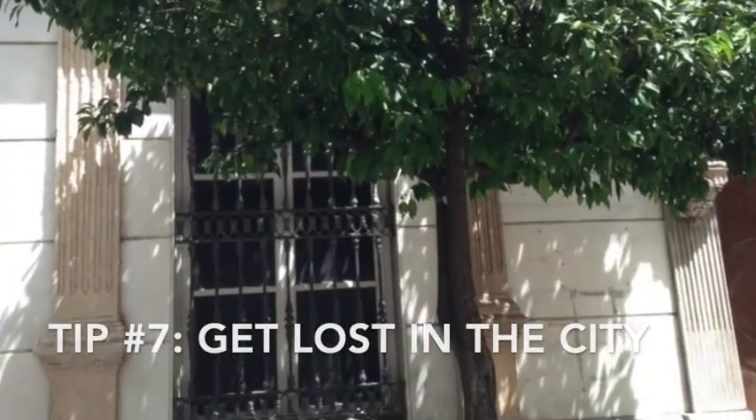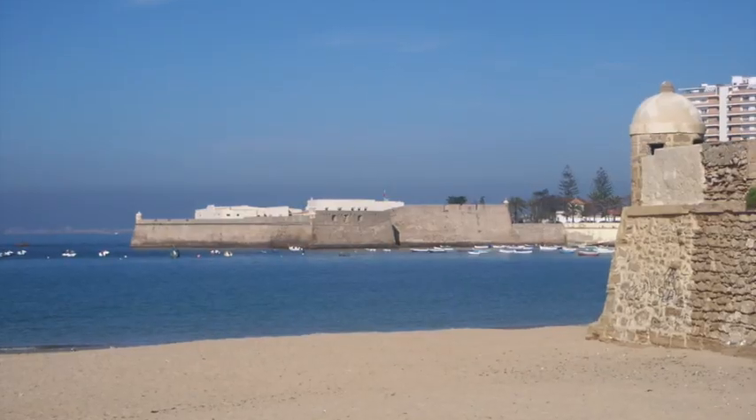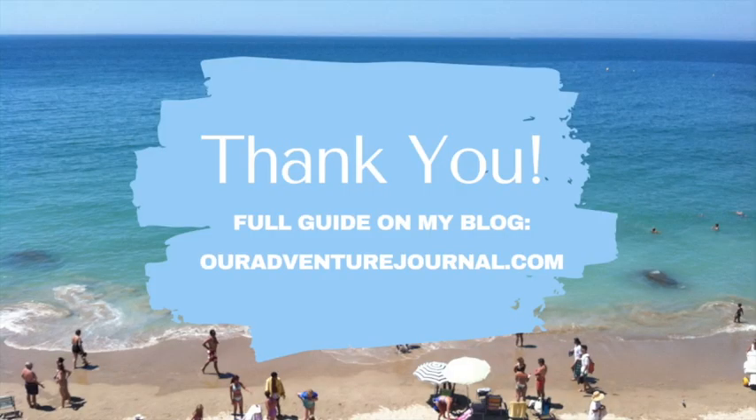Finally, just get lost. The old town has tons of streets that can be quite narrow and winding. Put your map aside and just wander, and you're sure to find something. For all my tips, check out the blog. Thank you.